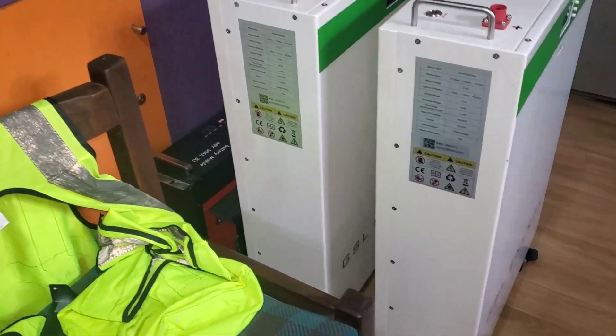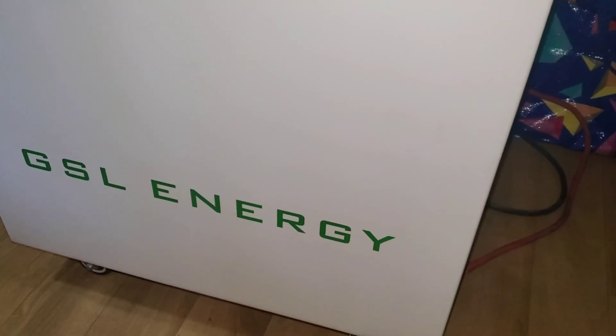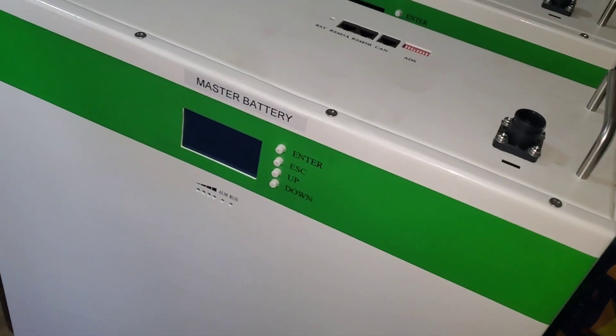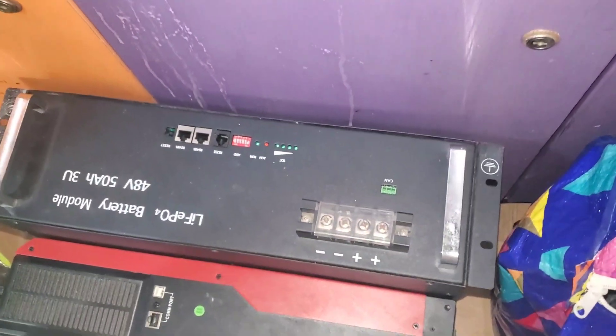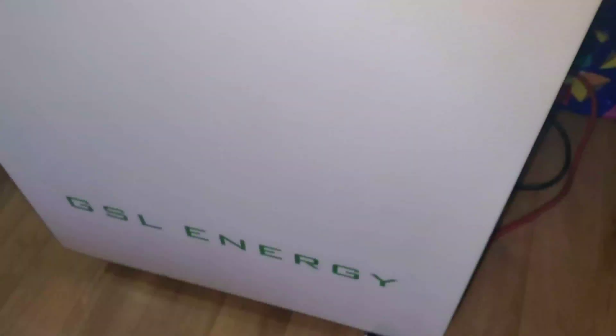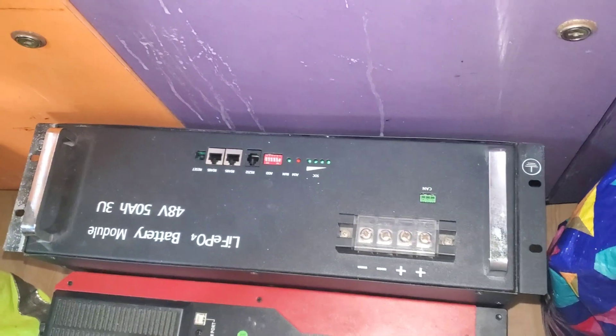You're looking at these lithium batteries here. This GSL is supposed to be 200 amp-hours and there are two of them. Right behind it is another battery by TopBand. So this one is made by GSL — here's a master and a slave — and that other one is by TopBand.